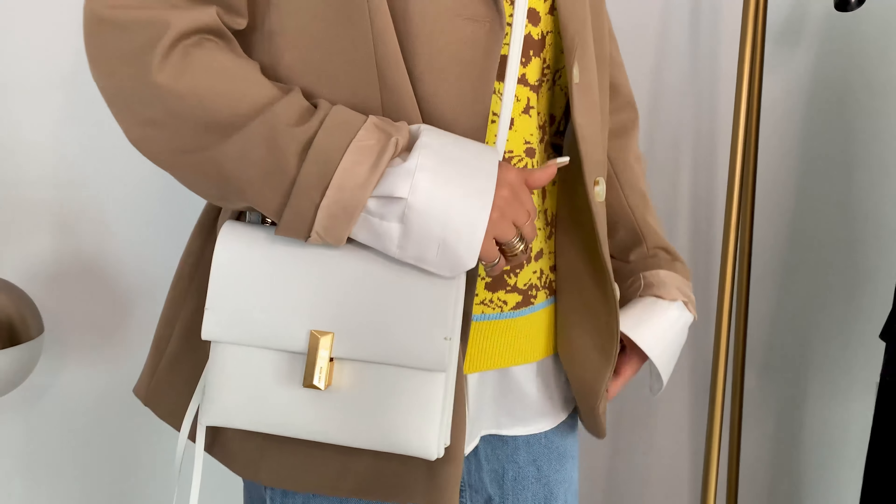A little white bag I feel like brings it all together. Now I feel lazy, but not that lazy. I also put all the links to the items in the description below, and if something is sold out or not available yet, I link something that's really similar.